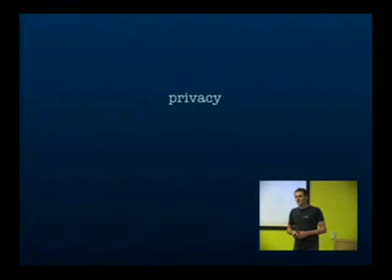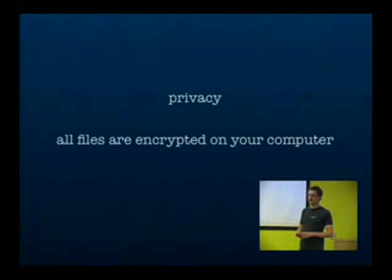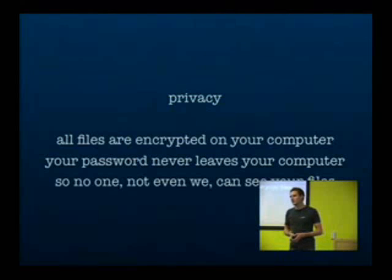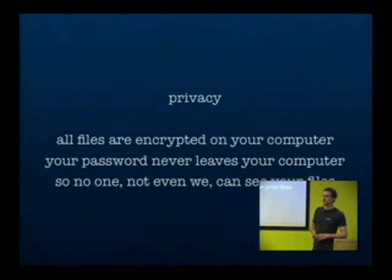One thing which is really important to us is privacy. All the files that you store in Voila are encrypted on your computer. Your password never leaves your computer, which means that no one — not even we as the provider — can see what files you store or share with your friends.